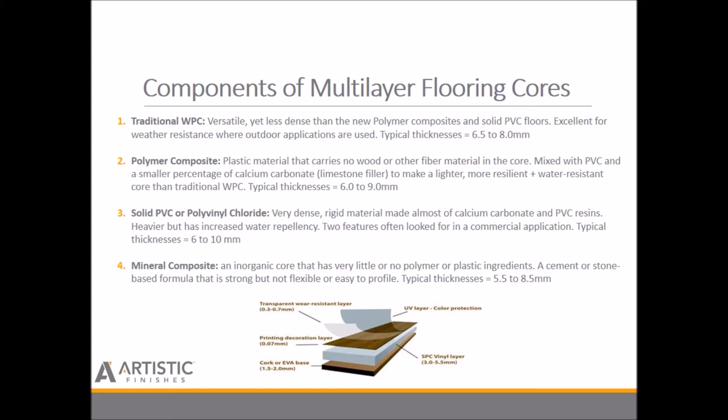Secondly, the polymer composite: a plastic composite material often made from PE or polyethylene that carries no wood or other fiber material in the core, but mixes various materials including PVC with a small percentage of calcium carbonate limestone filler. This makes it a lighter, more resilient, and more water-resistant core than the traditional WPCs. Typical thicknesses range from six to nine millimeters.